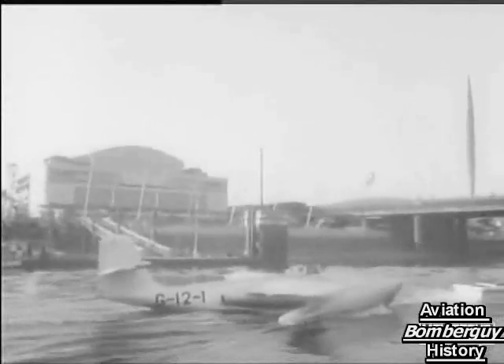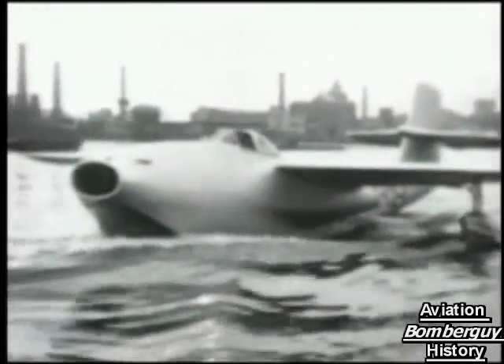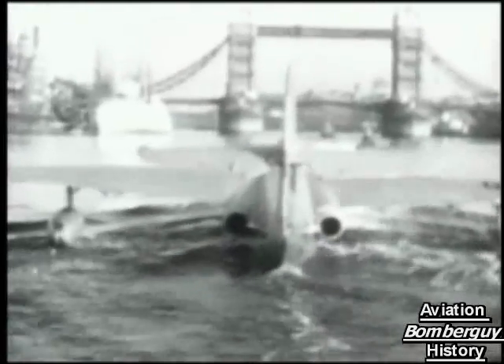The SRA-1, which is an experimental aircraft, has a speed of over 500 miles an hour. Before it would fade into oblivion, however, the U.S. Navy took notice and considered developing its own water-based fighter.